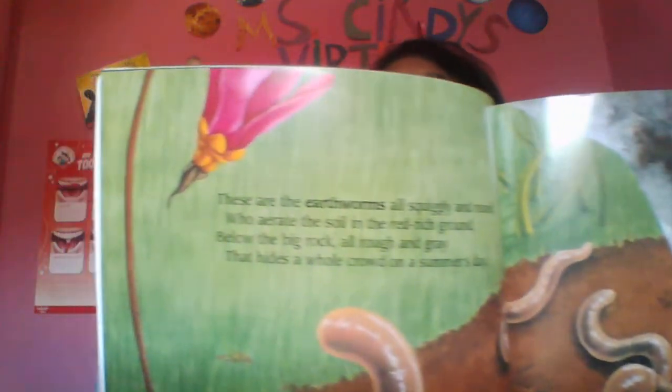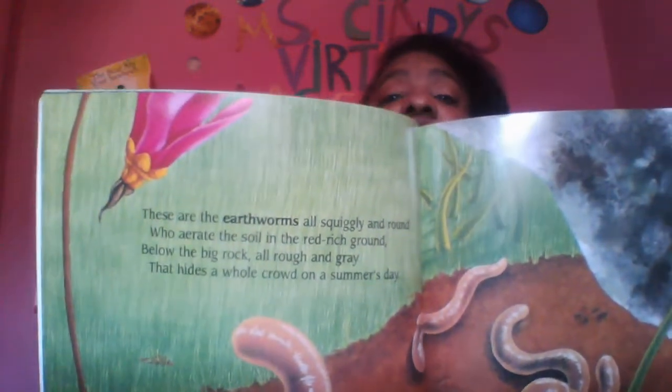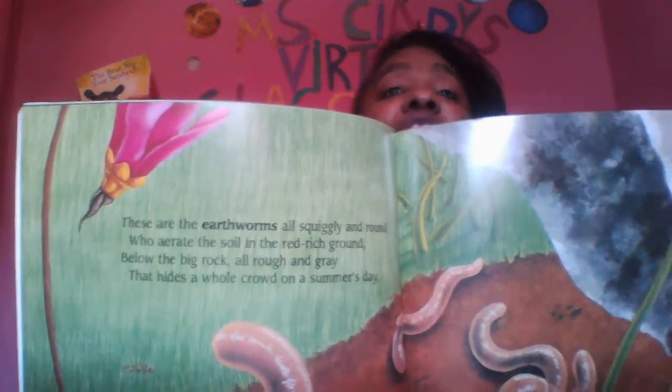We see these things in the summertime a lot, but we also start to see them coming out in the spring, and it is now spring, so we're going to see more bugs. These are the earthworms, all squiggly and round, who aerate the soil in the red, rich ground, below the big rock, all rough and gray, that hides a whole crowd on a summer's day. Those wiggly worms are actually really good for the dirt. If you're planting something, if the worms are not already in the soil, you can add them to the soil, because they really help plants grow.